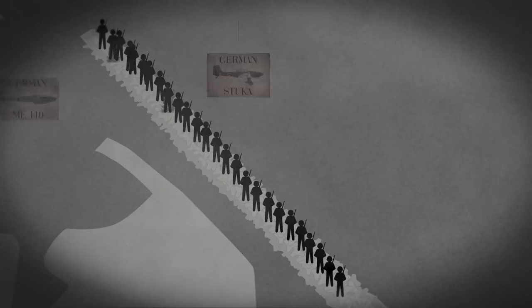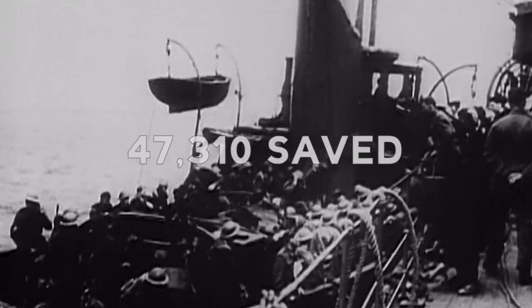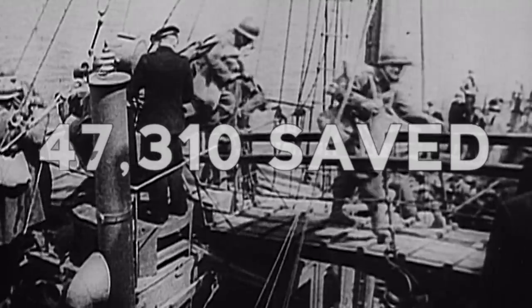May 29th. German Stukas and Luftwaffe continue their attacks, sinking destroyers, personnel ships, and other boats, each with hundreds of evacuees on them. They attempt to attack the mole, but do little to no damage on the breakwater itself. In spite of Germany's efforts to deter the evacuation, 47,310 men are saved.